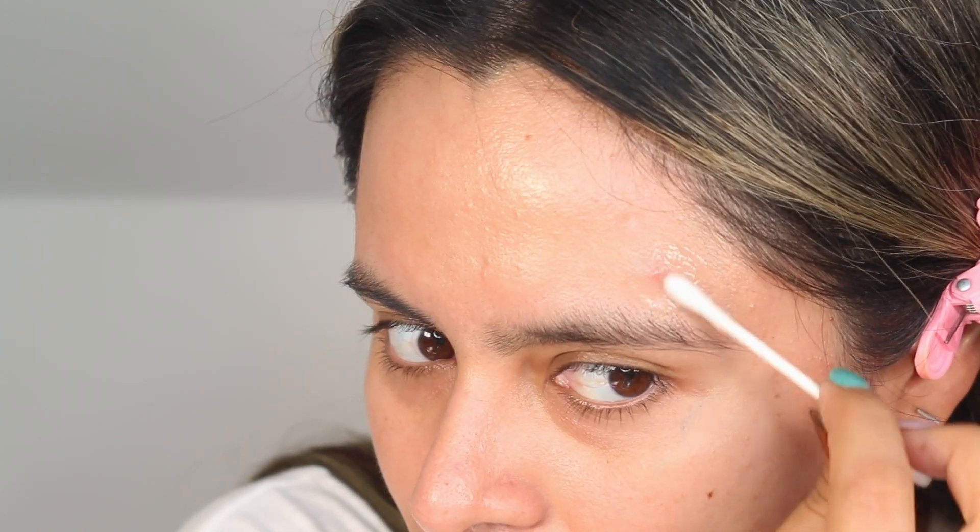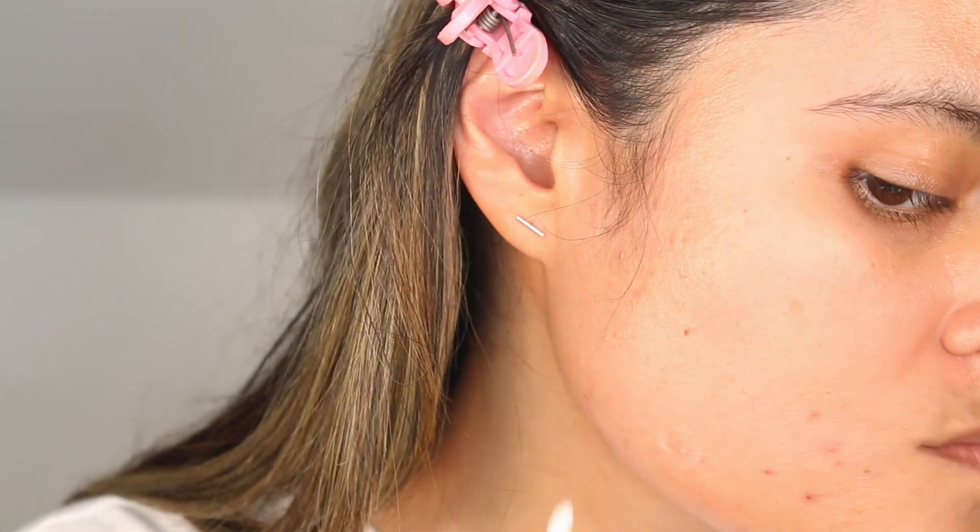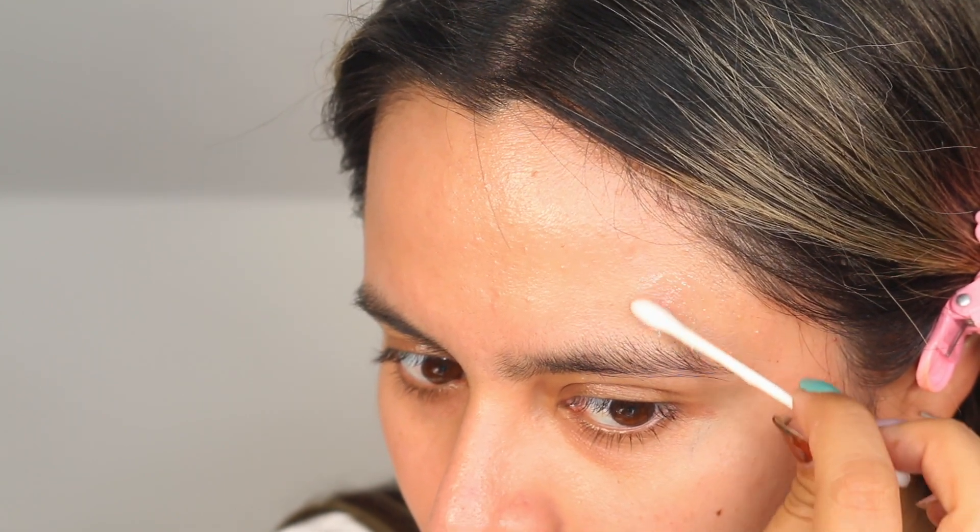This played very well under different serums, such as the Glow Recipe Plum Plump hyaluronic acid-based serum — I'll link my review above — and also worked well with a ceramide serum. When used during the day, this worked well under mineral and chemical sunscreens, as well as makeup including medium coverage like the Kosas Foundation and the Summer Fridays Skin Tint. For clients who break out along the cheek area, I'd highly recommend this as well.